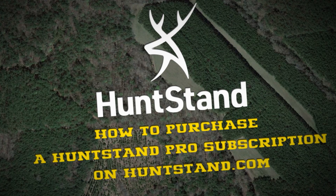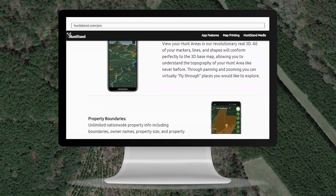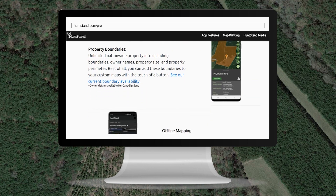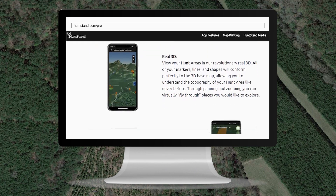Are you ready to unlock the incredible premium features included with the HuntStand Pro subscription? When you purchase HuntStand Pro on the HuntStand website, you'll be able to access that subscription on the mobile app and website whenever you're logged into the correct HuntStand account. You can also purchase a subscription on the HuntStand app.